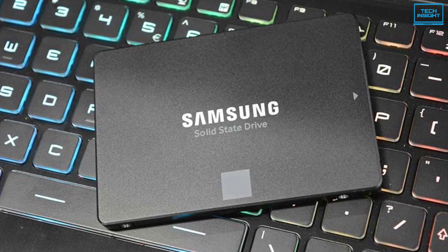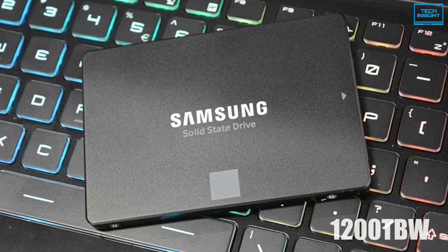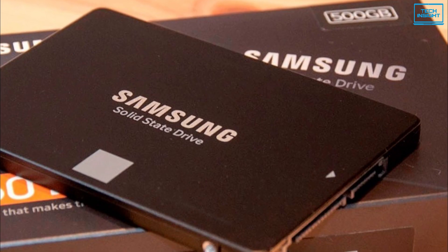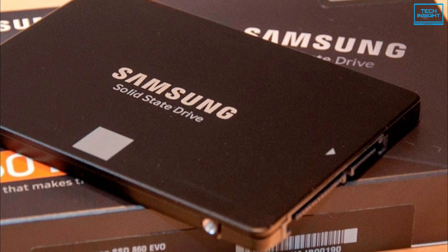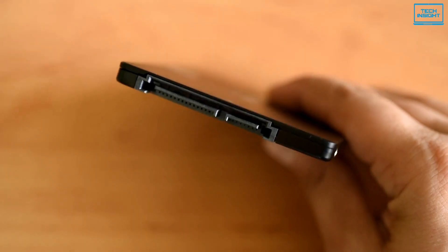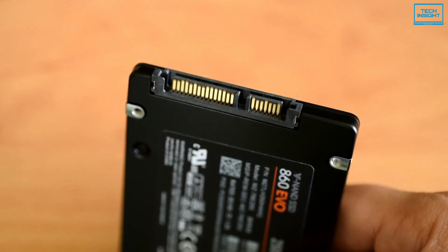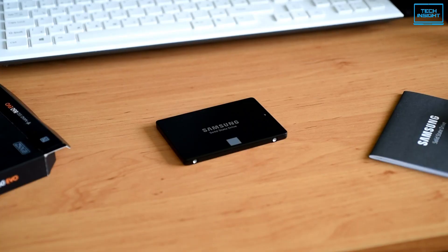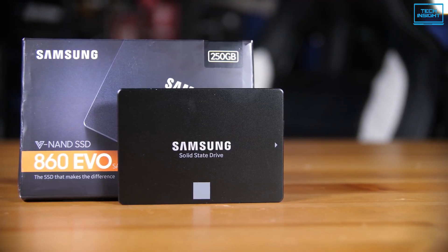As for its durability, the SSD has a capacity of 1200 TBW, which is rather good for the price. In terms of warranty, this model is covered by 5 years of limited manufacturer guarantee. To conclude, the Samsung 860 EVO is without a doubt one of the best SSDs available on the market to increase your MacBook M1's performance, with a high endurance rating, amazing performance, and an impeccable durability rating.